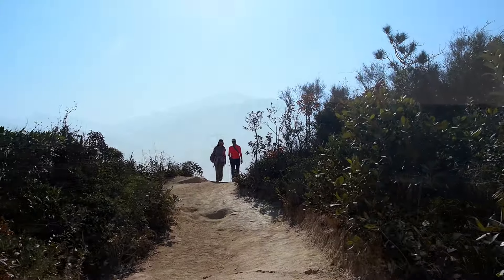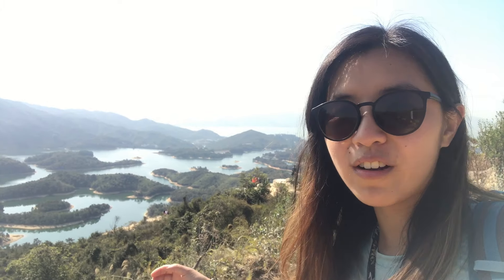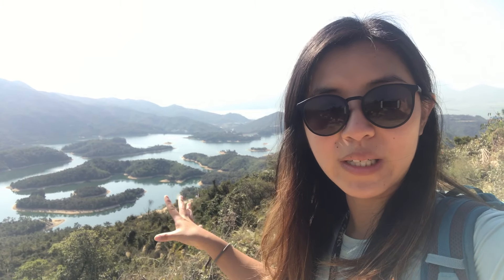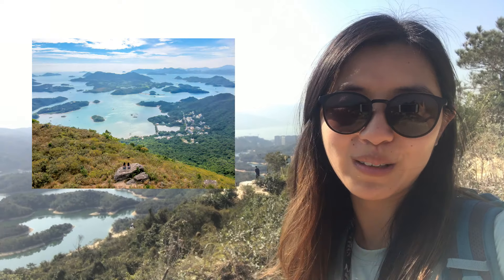The signpost points upwards to the viewpoint — pretty cool. I think we're nearly there. The viewpoint is just at the very end of this offshoot. It took us about 40 minutes to reach here from the branch where the red leaf Sweet Gum Row is. Really beautiful, but I personally think Taitanshan in Sai Kung is better — I'll leave the link there.